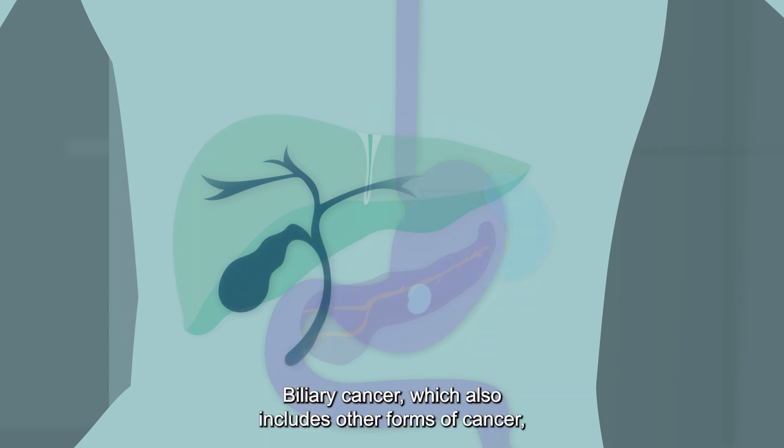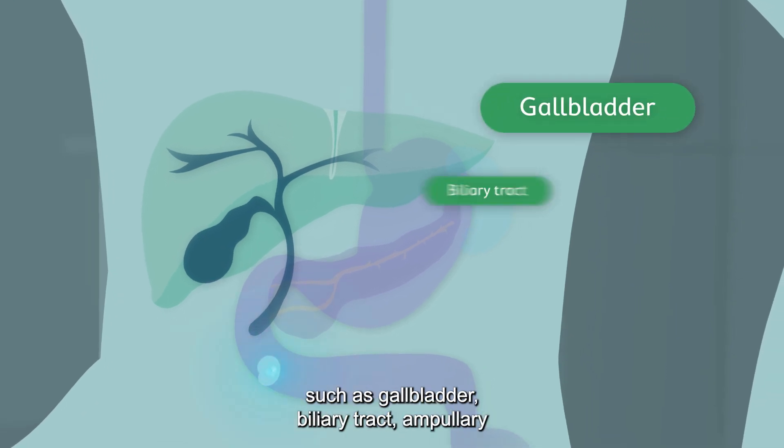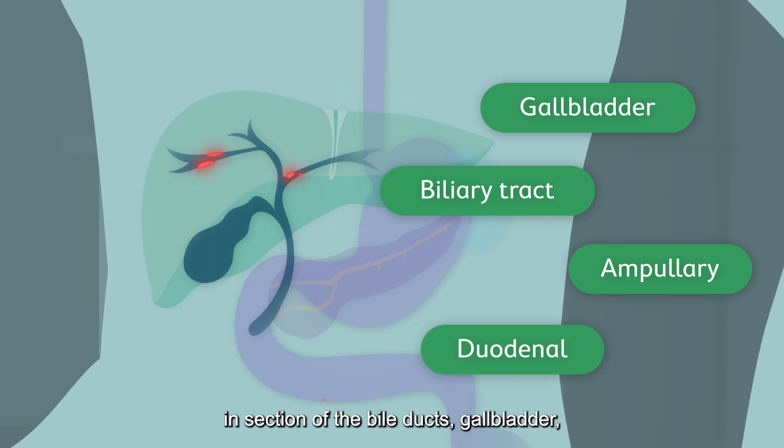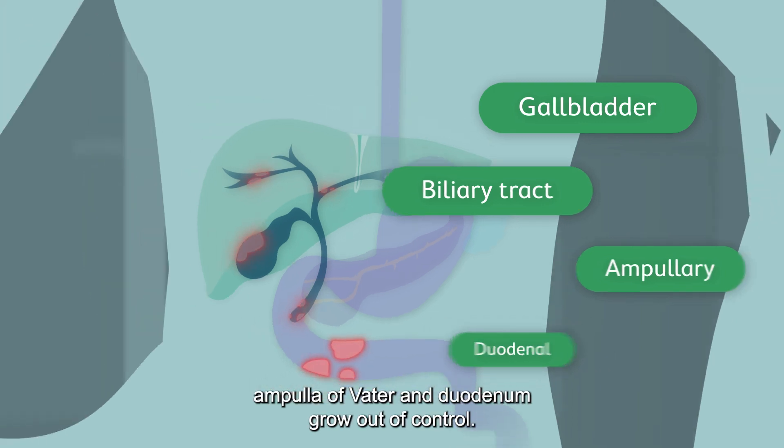Biliary cancer, which also includes other forms of cancer such as gallbladder, biliary tract, ampullary and duodenal cancer, occurs when abnormal cells in sections of the bile ducts, gallbladder, ampulla of Vater and duodenum grow out of control.